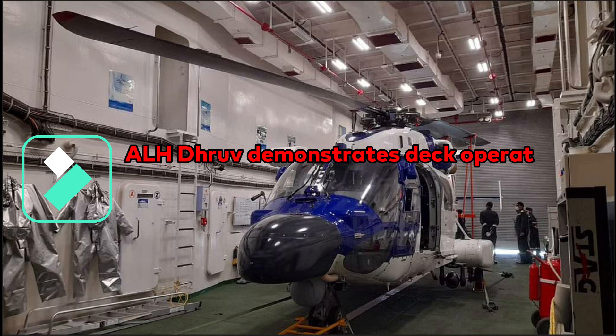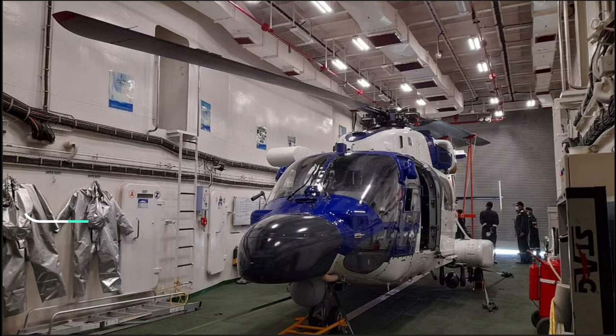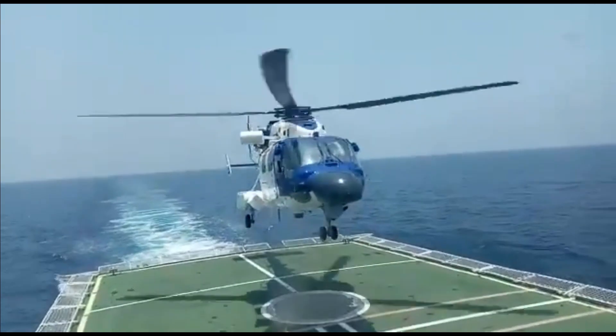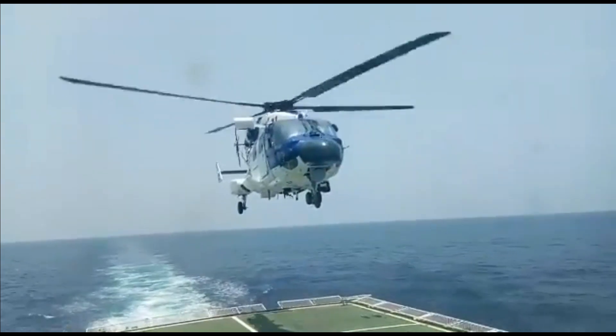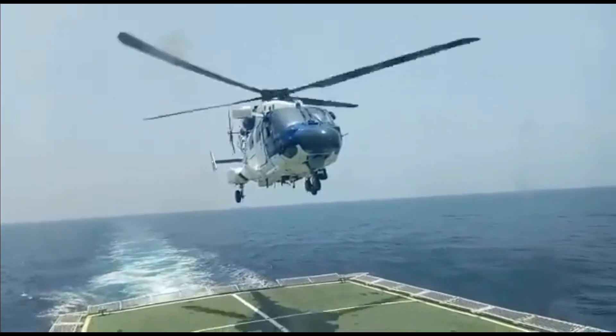Another critical trial for ALH Mark III was conducted back in April 2020 to demonstrate deck operational capabilities, including landing on deck, folding of blades, and storing the helicopter inside the on-board hangar. The ship-borne trial was conducted off the Chennai Coast in collaboration with the Indian Coast Guard, and also covered maintenance activities inside the hangar and on the deck, as well as hot refueling with engines running on deck.